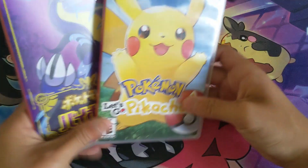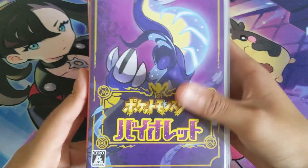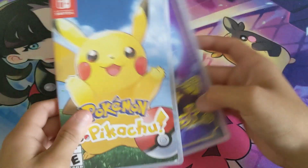We got some Pokemon games here — we got Let's Go Pikachu, and wait — okay, so this one is Japanese. I got a little confused there.